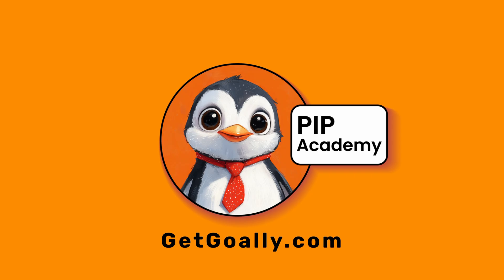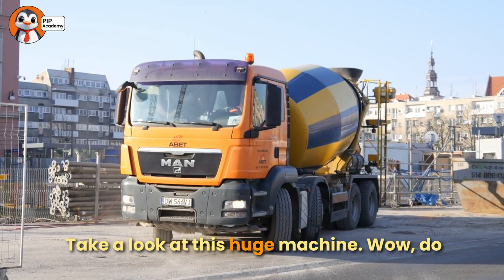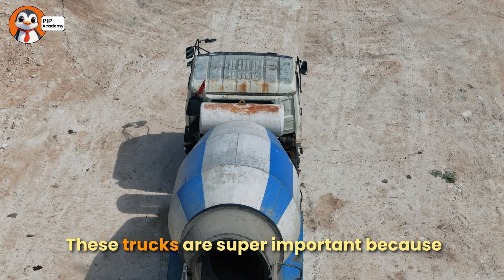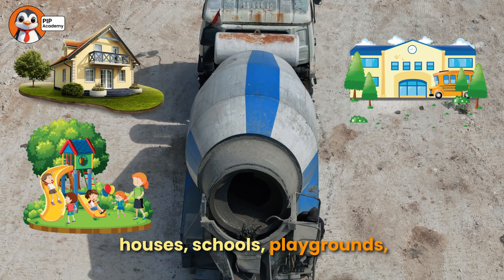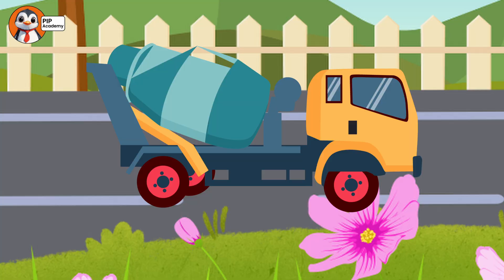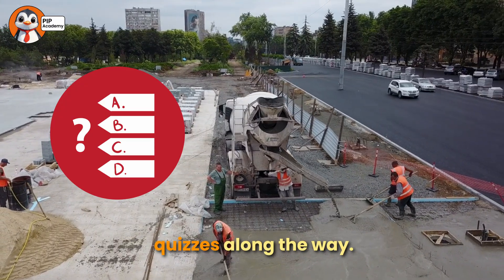Welcome to Goalie's PIP Academy. Hi everyone, welcome back to PIP Academy. Take a look at this huge machine. Wow, do you know what it's called? That's right, it's a concrete mixer truck. These trucks are super important because they help us build houses, schools, playgrounds, and even big roads. But here's the big question — how does this amazing truck actually work? Well, stick with me and by the end, you'll know all the answers. And don't forget, we'll play some fun quizzes along the way.